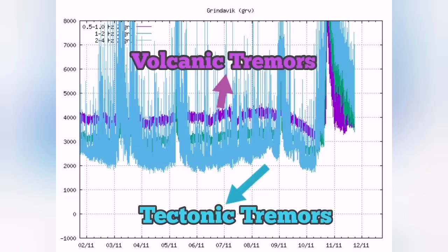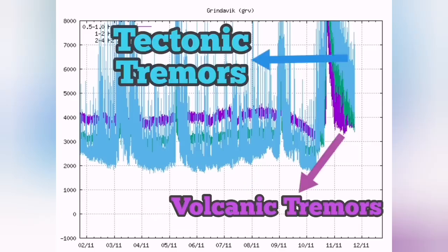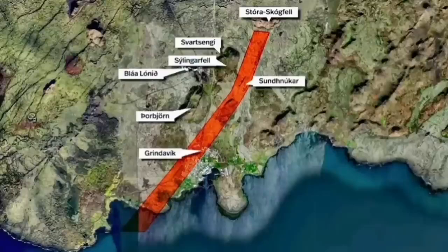It had that situation on Friday, and now this is reversed. There is something as if holding back the magma, and this situation can be explained in one way — that is, that probably there is something less dense than the actual magma blocking its ascent.